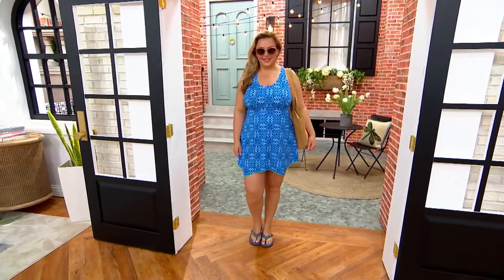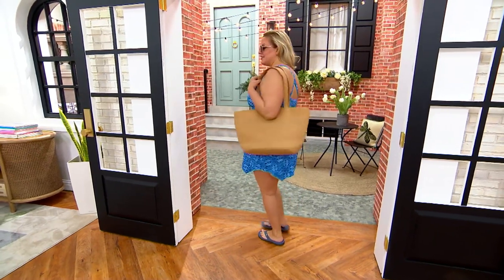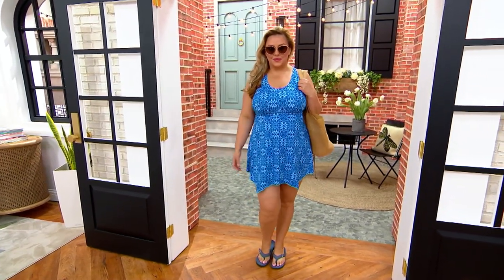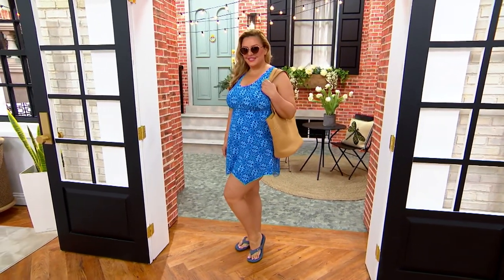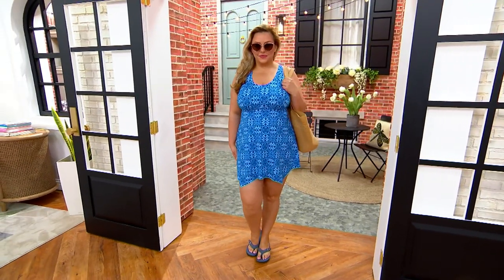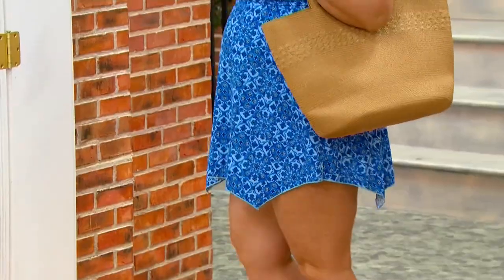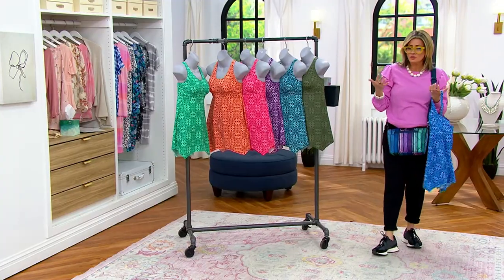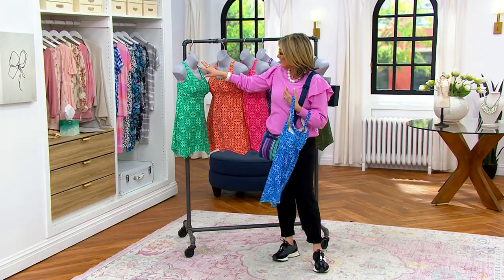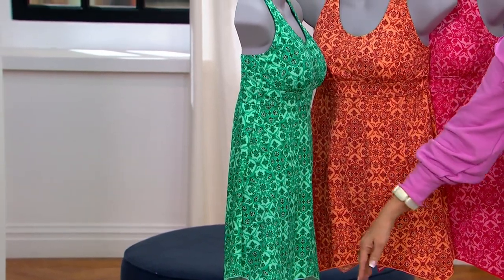This swimsuit from Denim and Company has a darling tile print and a handkerchief hem. It reminds me of a really cool logo tunic but it's a swimsuit. It has the swim dress appeal so you can be active, get in and out of a pool, sit up and down from a beach chair and not feel like you're showing it all. Instead of a swim skirt that can look like you're trying to hide something, this looks like a cool swim tunic because of that handkerchief hemline. The waistline is more of an empire, so you get that banding underneath the bust line and everything else is just a straight drop.